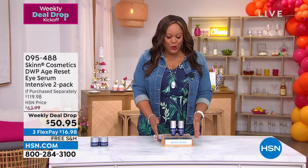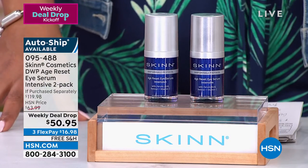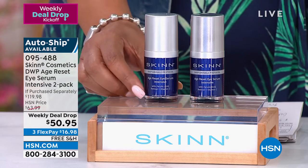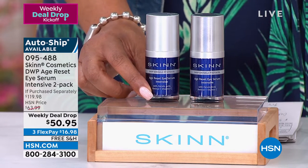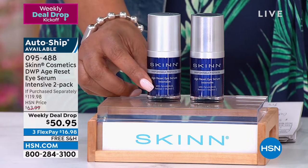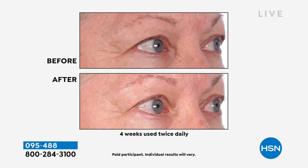The very first item I have for you is by Skin Cosmetics, and I absolutely love this brand. Dimitri James is the founder and owner, and he actually has his own manufacturing facility. We have a two-pack today of Skin Cosmetics — this is the Age Reset Eye Serum. This is for anyone who has crow's feet, dark circles, crepey, saggy skin. Give us four weeks and you really see the difference. If you have crow's feet, this is an example of using it for four weeks, twice daily — the lines are really, really deep before.